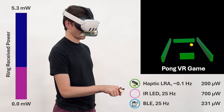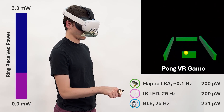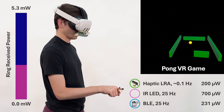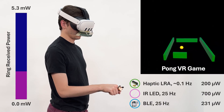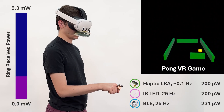Our final example is a Pong VR game where we track the 3D location of the finger by blinking the IR LED and tracking it using headset cameras. Whenever the ball hits their paddle, the user feels a haptic vibration. Compared to the other examples, this consumes more power and would need to be used closer to the headset like shown, or in short sessions.